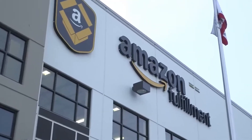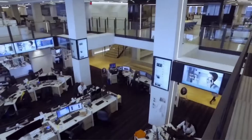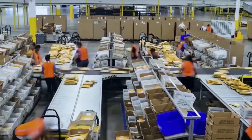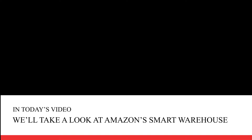When it comes to finding offers and discounts on Amazon, there are several tricks that we can try, but we always forget one quite interesting one. Have you not heard about Amazon Smart Warehouse? In today's video, we'll take a look at Amazon Smart Warehouse.